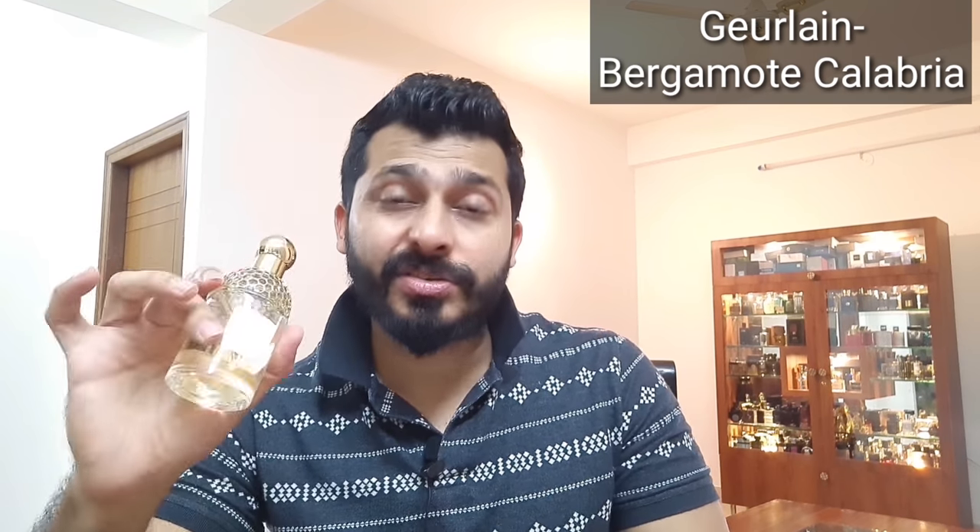After six hours the ylang ylang vanishes off and then it's only the base that plays the role, but the base sticks on and goes up to 10 to 11 hours on my clothes. The sandalwood and vanilla in the base help this fragrance stick on. If you're looking for a good performing summer scent, definitely try Rassasi Shaghaf. It costs around two and a half to three thousand rupees.